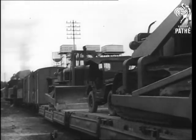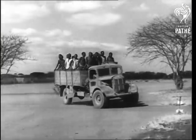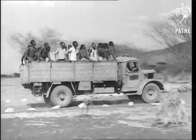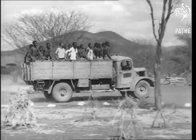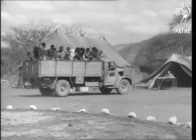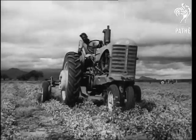Three miles from Kongwa. Meanwhile, at Kongwa itself, the men to use the tools began to come in. Recruits from all East Africa — from dozens of tribes with different customs, languages and religions. Some had been drivers or mechanics before.